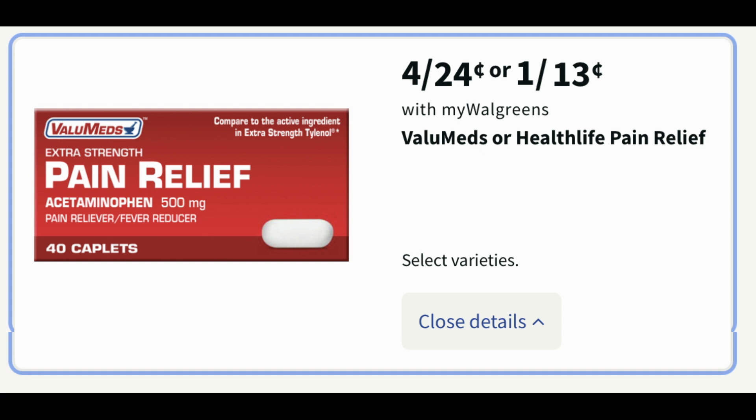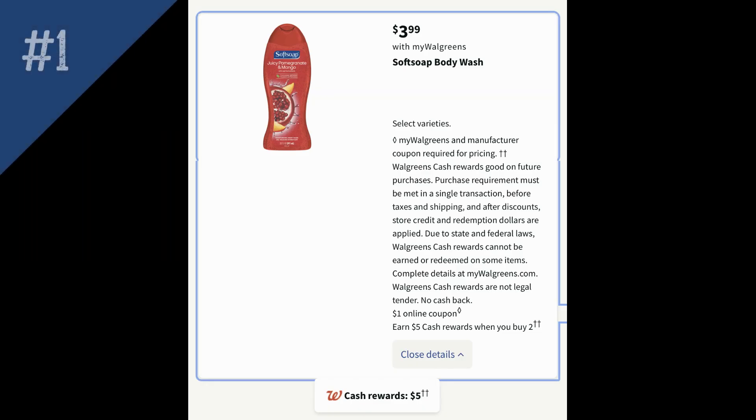I wanted to mention that this Value Meds pain relief is two for 24 cents, or 13 cents each. So if you're doing some deals and you need little filler items to use a register reward, these would be great. It's the 40 caplets if your store still has these. I wanted to throw that out in case you're looking to use some register rewards.